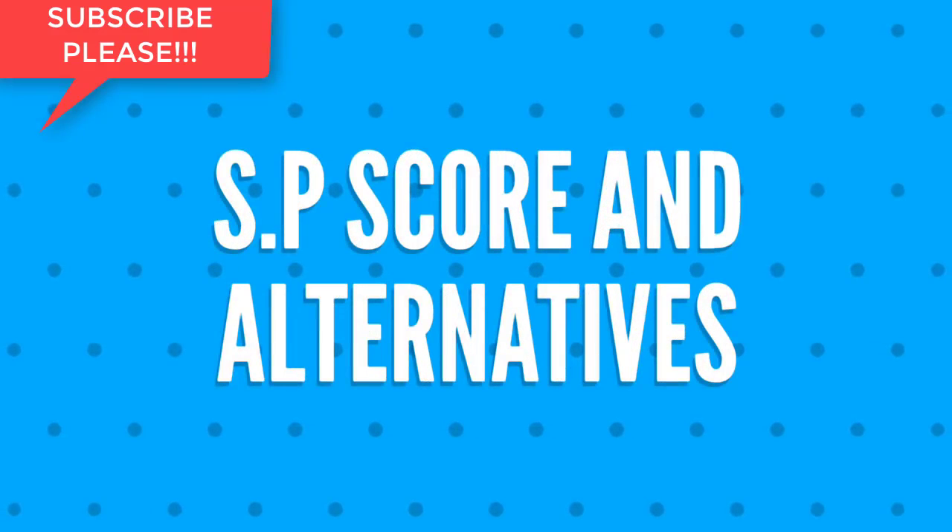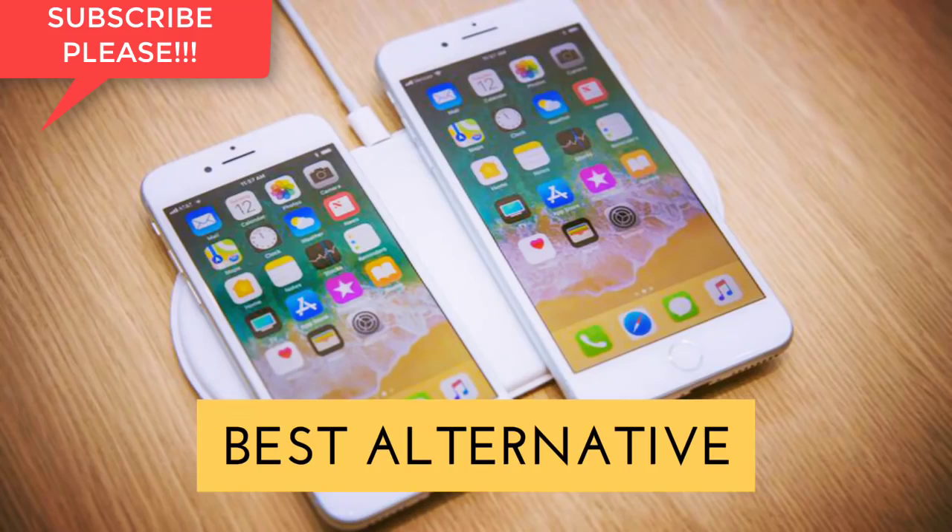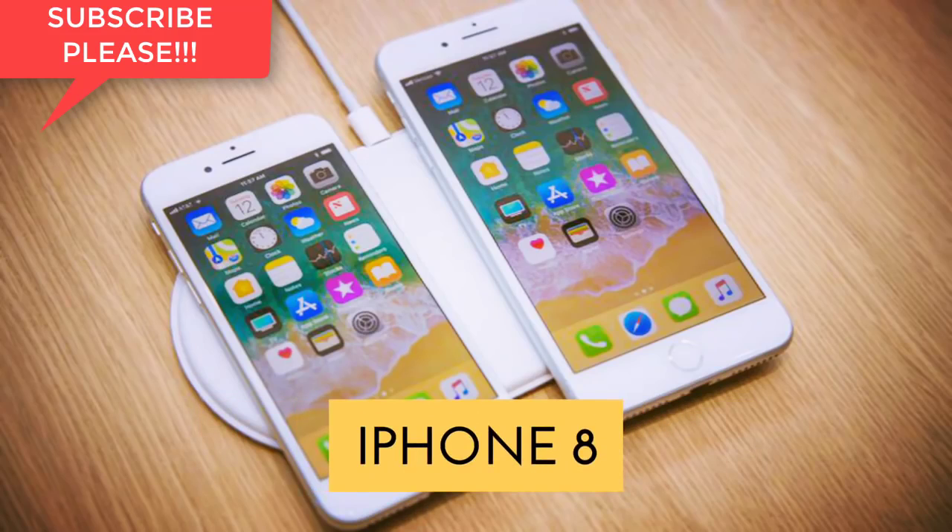And finally, we shall talk about the overall score and alternatives for Nokia X. The overall score from Smartphonepedia will be 8 out of 10, and the best alternative for Nokia X is the Apple iPhone 8.